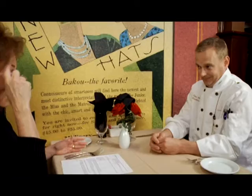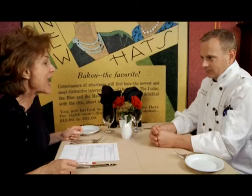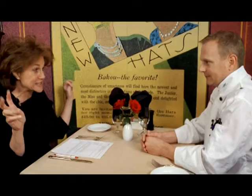I ask chefs: if you were advising someone who thought they might be interested in this industry, how would you tell them to begin that exploration? And they say, get into a commercial kitchen — just even if you stand there. Because if you have any illusions that it's like television, that's just the Hollywoodized version of what you do every day.